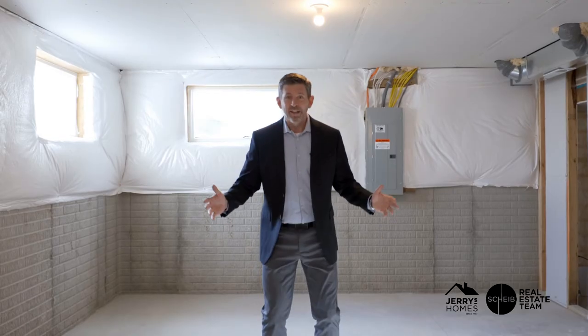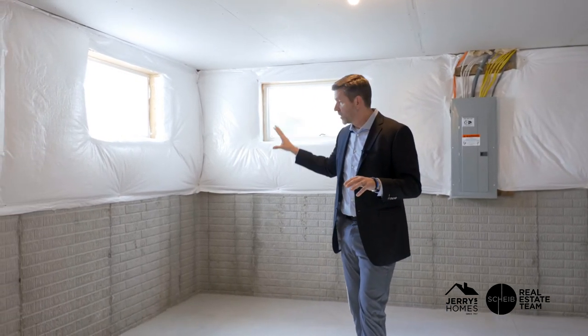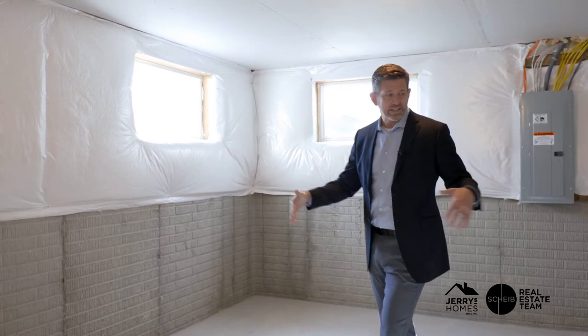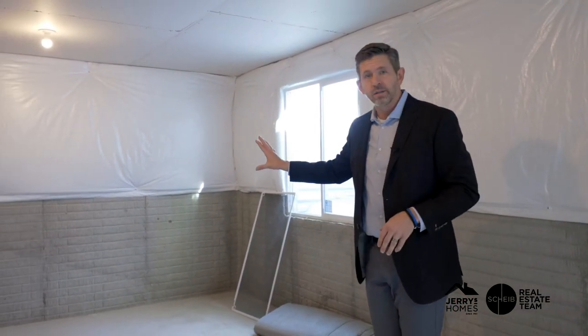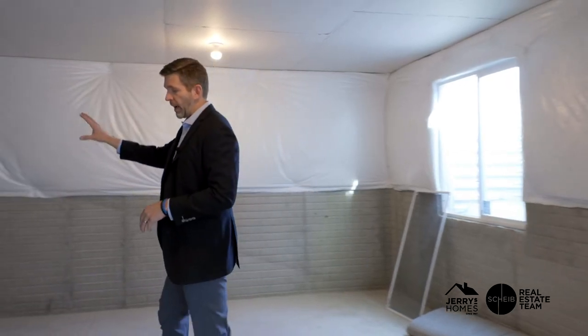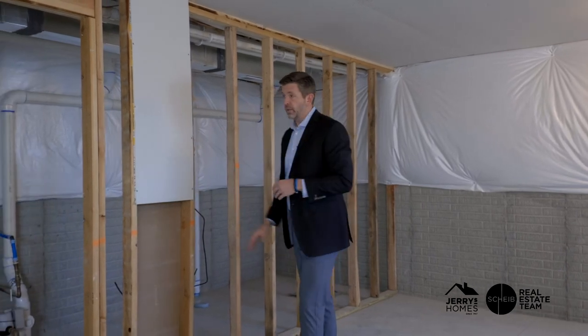One of the coolest features about this house is the basement. It has high transom windows that let in light without taking up wall space where you'd want furniture — this front area is your living space. In the back of the basement you've got a bedroom with an egress window, and you'd probably want your closet right there to create a sound buffer between the family room and the bedroom. There's also a bathroom and a storage area.